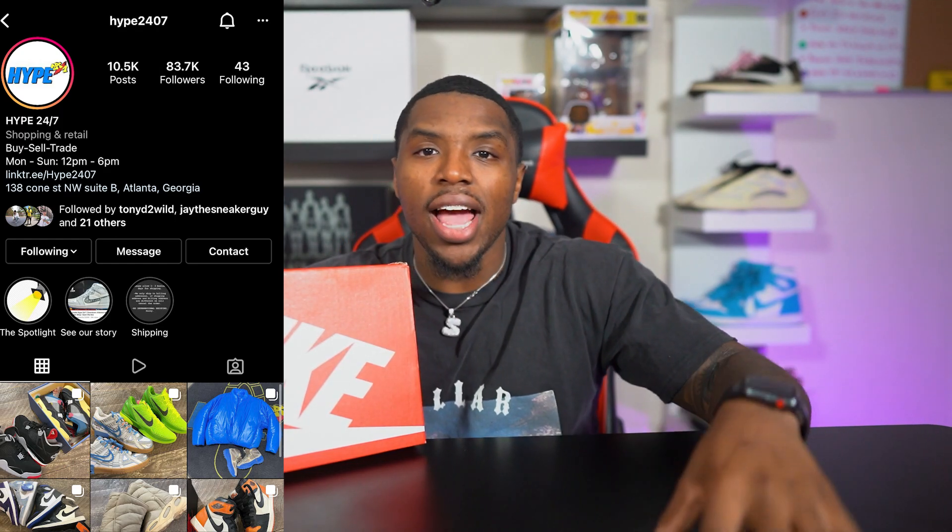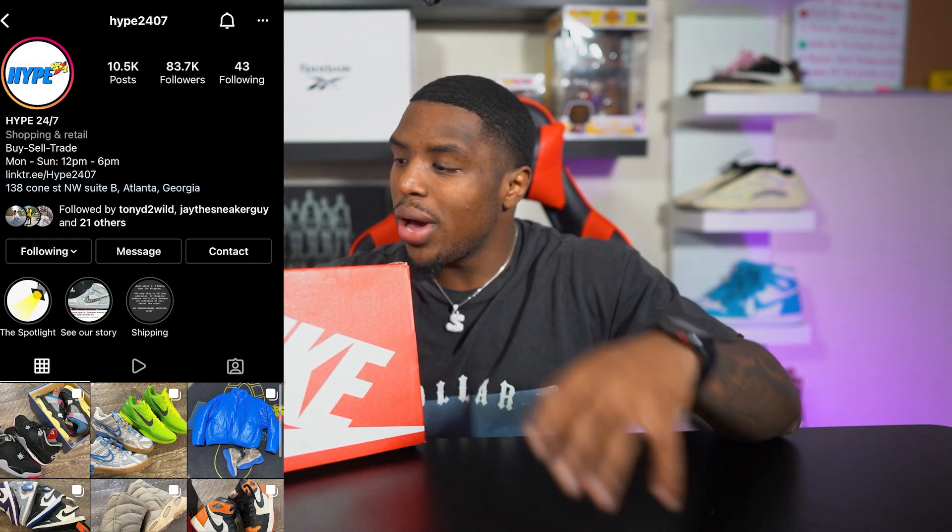Shoutout to Hype 24/7 again for the assist. If you guys checked out the Nike Dunk Ice video, they hooked me up with that pair as well, and they hooked me up with this pair too. Hype 24/7 is a sneaker store in downtown Atlanta carrying every brand you can name — early Air Jordans, early Nike Dunks, early Yeezys. I'll link them in the description. As always, they have the best prices in town when it comes to resale. Trust me.